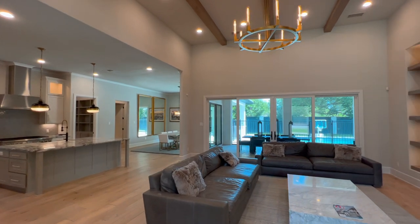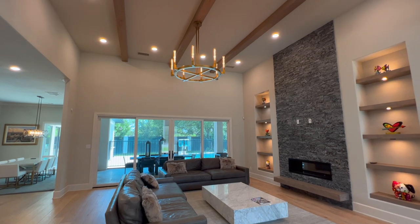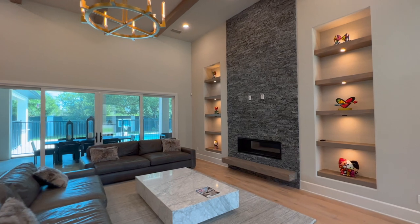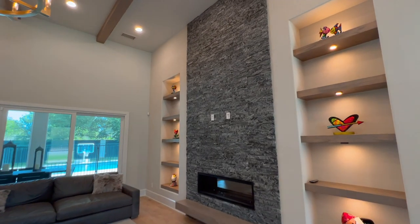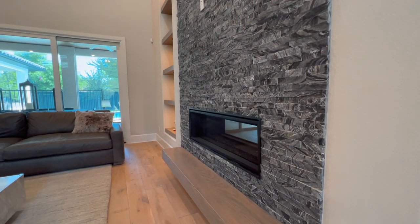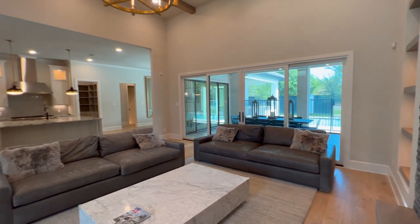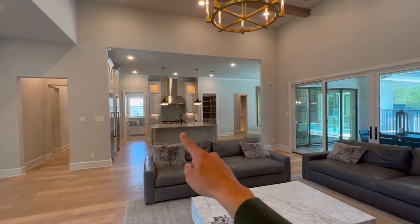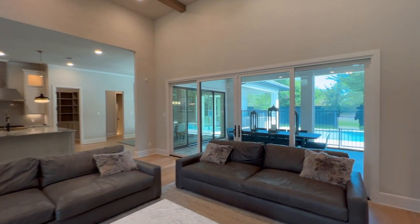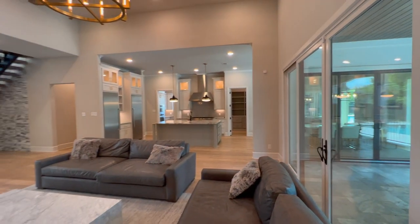Gorgeous floating staircase — got this really nice open concept. Look at this beautiful, gorgeous living room. You've got these really nice wooden beams up on the ceilings, and kind of a nice stone exterior fireplace. Beautiful — and loving how the kitchen is tucked away over there. Then you've got this really nice view of the pool back here, which is a must-have out here in good old Dallas, Texas.